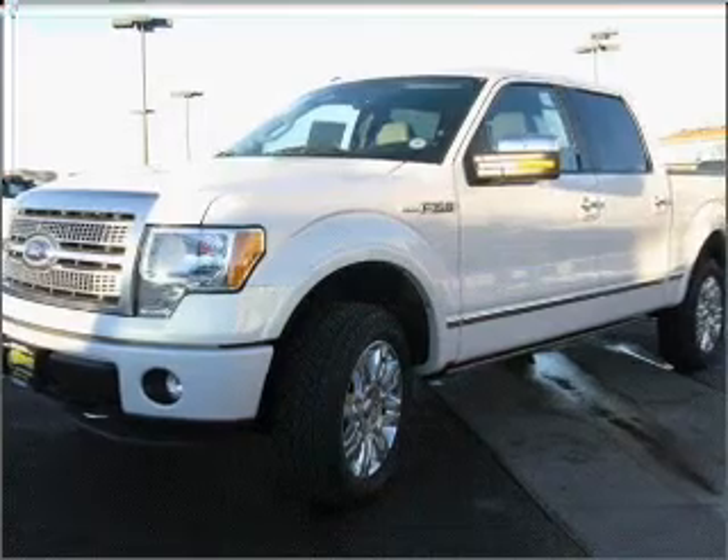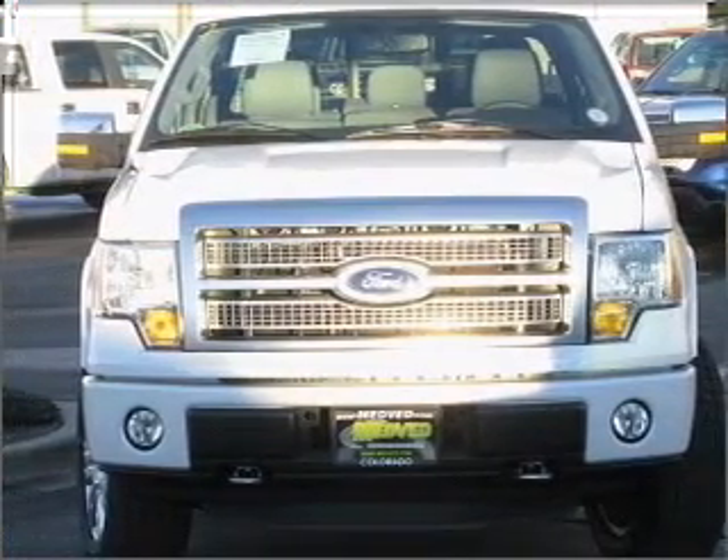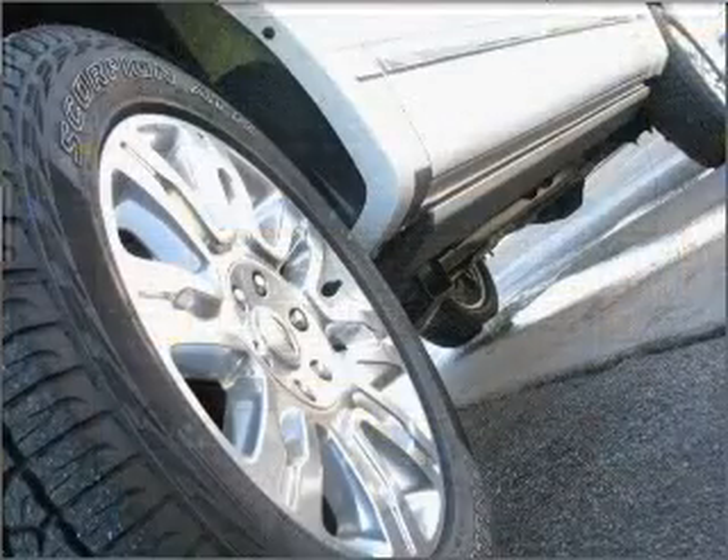Brake safely with the anti-lock braking system. Heated seats offer comfort in cold weather, and dual temperature controls let you enjoy personalized comfort. Call today to schedule a test drive.